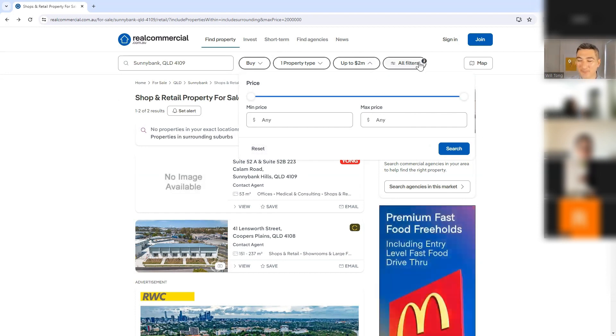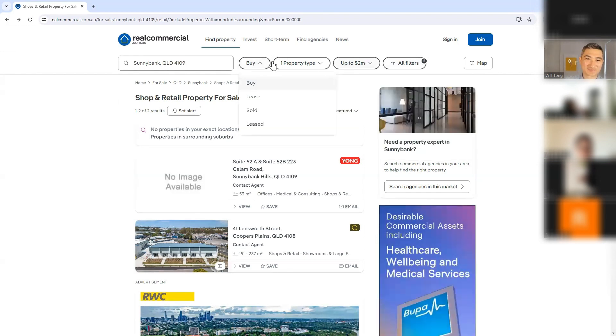For the property type, let's unselect shops and retail and look at something like industrial properties instead.